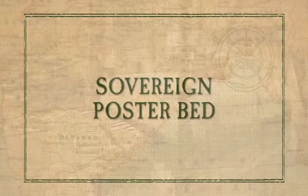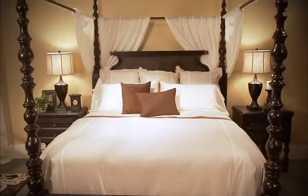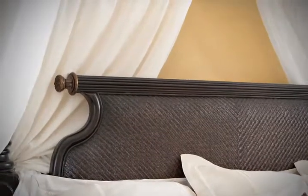The Sovereign poster bed makes a bold statement, with its dramatically turned posts and its woven cane headboard, crowned with a fluted cap rail and tipped with antique bronze accents at each end.